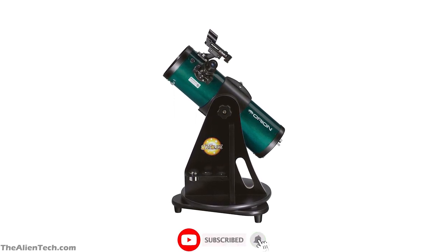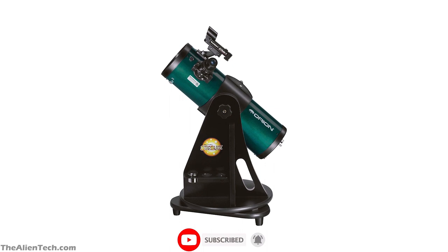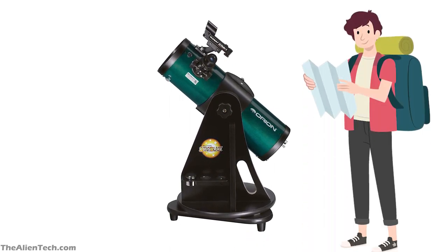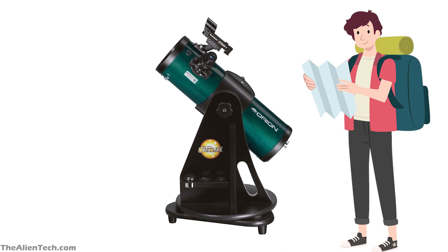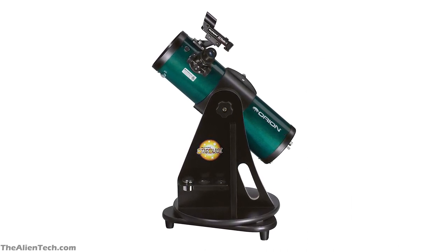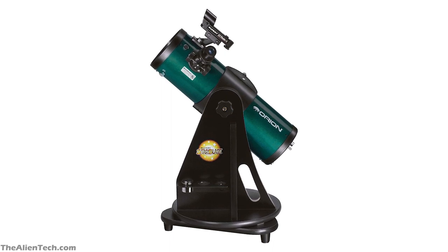Star clusters, and bright planets. This telescope is great for people who spend a lot of time traveling, as it is a very portable telescope, and it will be very easy to carry around. Overall, for the price and its size, beginner and intermediate astronomers can see a lot of wonders of the night sky with this telescope.